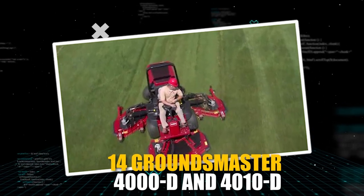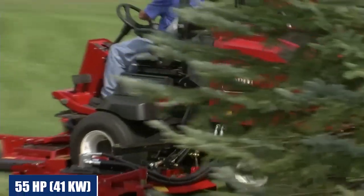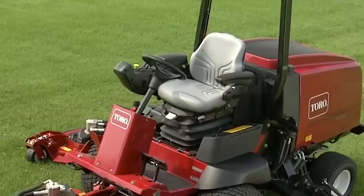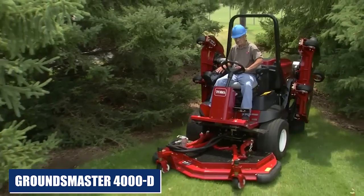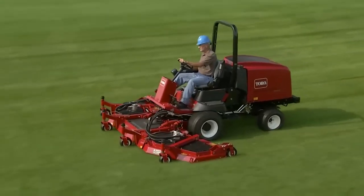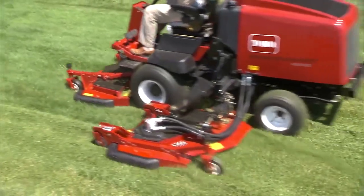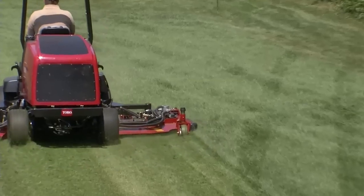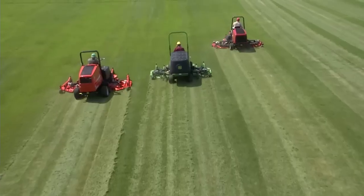The Groundsmaster 4000D and 4010D rotary mowers boast a powerful turbocharged 55 HP, Tier 4 Final and Stage 5 compliant diesel engine. Featuring smart power technology, high-engine torque, and a patented hybrid-drive cutting deck system, the Groundsmaster 4000D and 4010D deliver power where you need it most, no matter how tough the conditions. The parallel hydraulic traction system maintains consistent hydraulic flow between the front and rear wheels to assure full-time four-wheel drive. With their excellent trimming capability and ability to mow a zero-inch uncut circle, they are extremely efficient mowers.